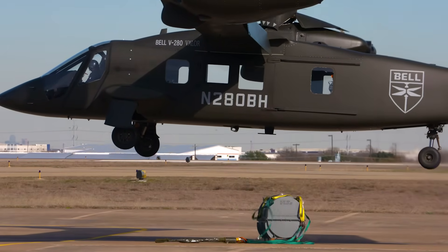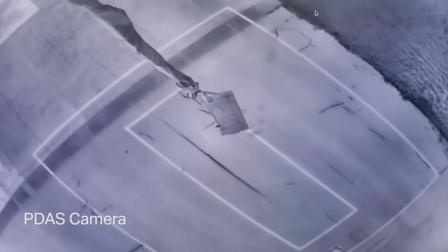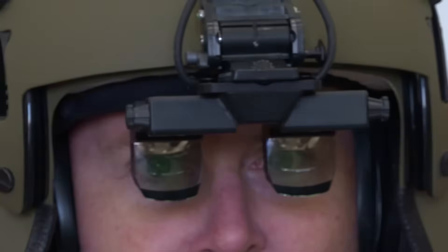We actually had a group watching the PDAS camera — the distributed aperture system camera on the bottom of the aircraft. That was actually showing the external load as it was being moved around by the aircraft. That's also a capability that the pilots and the folks in the back of the aircraft have to be able